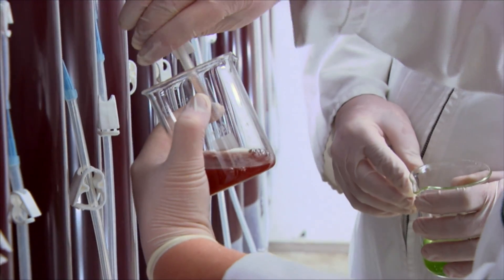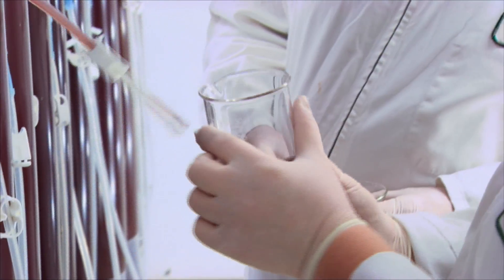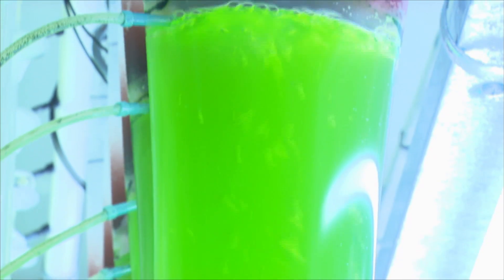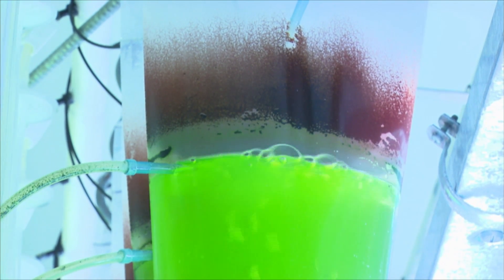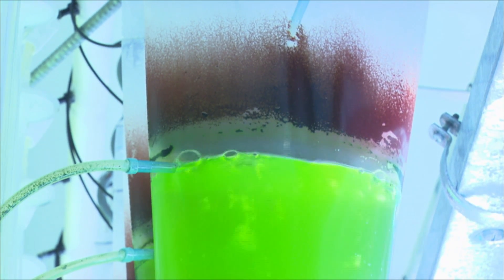This algae is called Haematococcus pluvialis. It's a green algae commonly seen in a birdbath — in the middle of summer it goes a bit red on the bottom, and that's likely to be this algae. What's of interest is the red pigment inside that algae. It's called astaxanthin, and that is a very high strength antioxidant. In fact, it's the strongest natural antioxidant found to date.